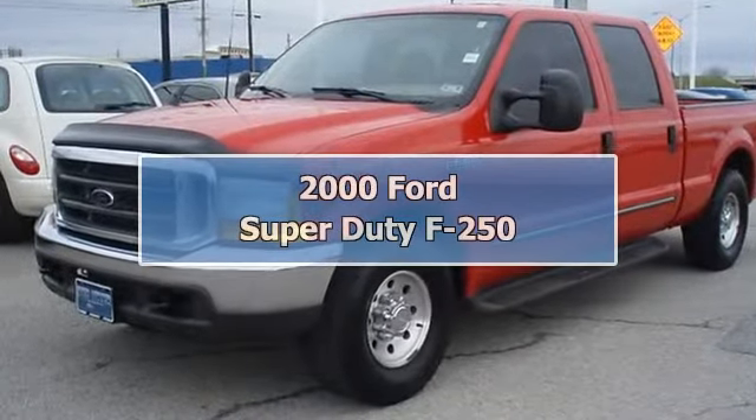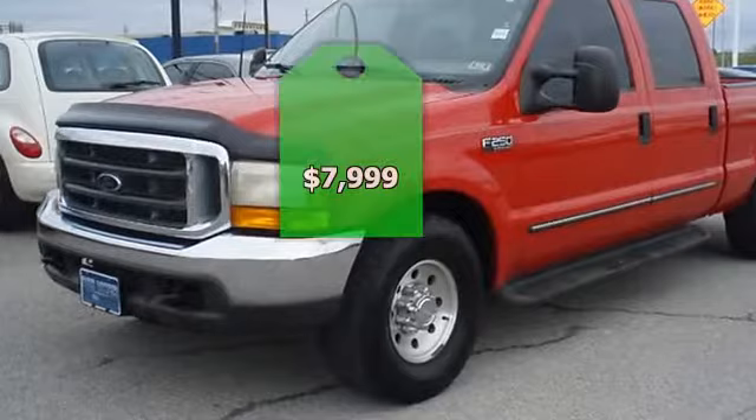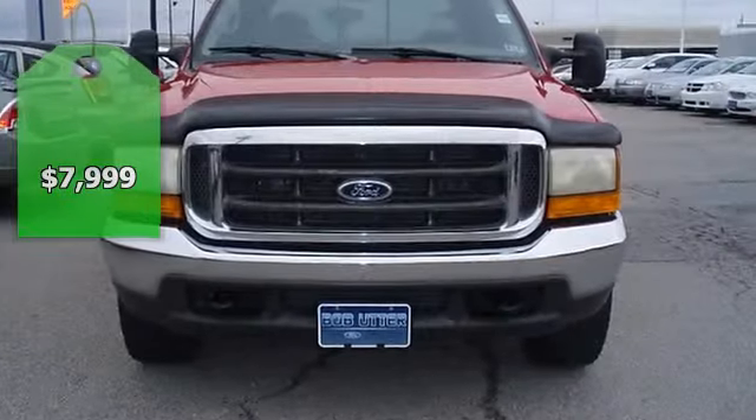2000 F-250 XLT 510 Truck. Perfect for those larger hauling needs.